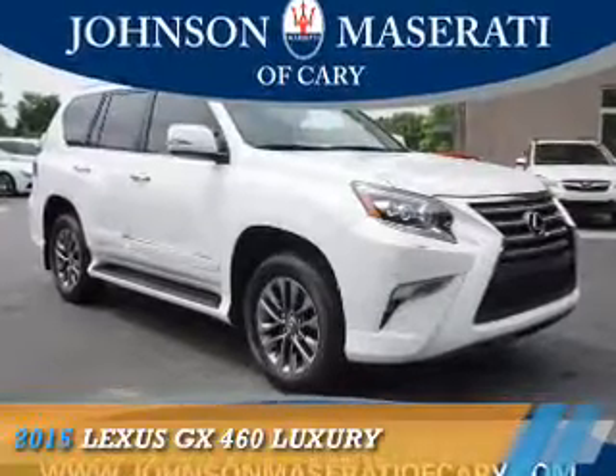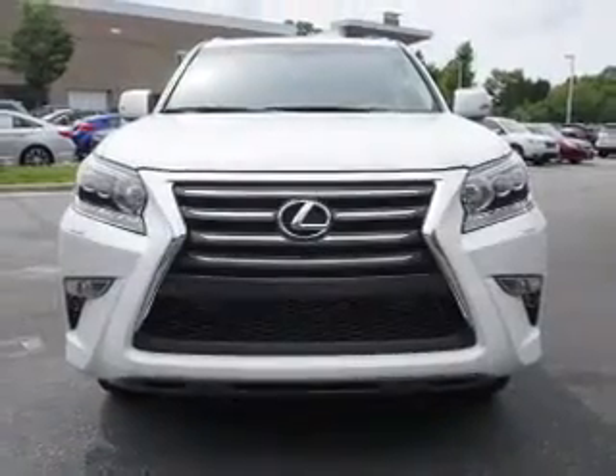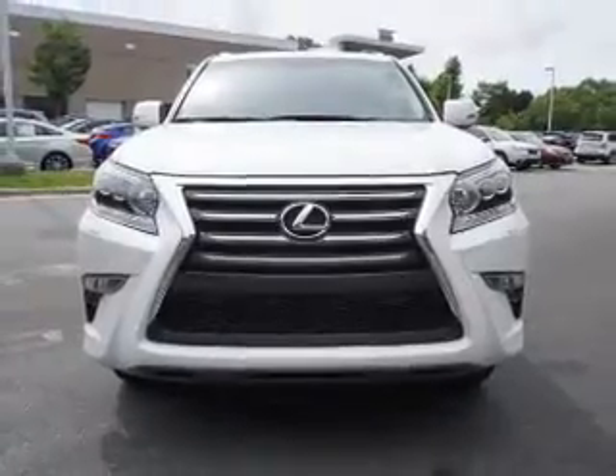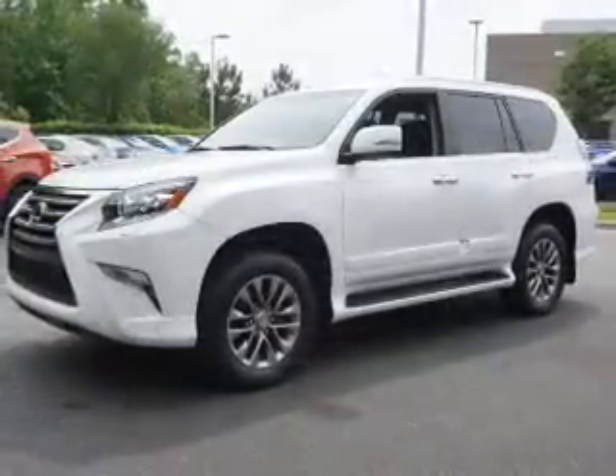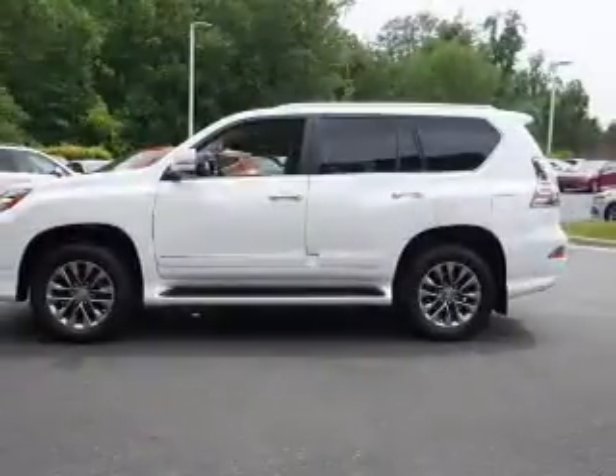Presenting the 2015 Lexus GX460. It's powered by 4-wheel drive, a 4.6-liter 8-cylinder engine, and a 6-speed automatic transmission. The features include a power sunroof,